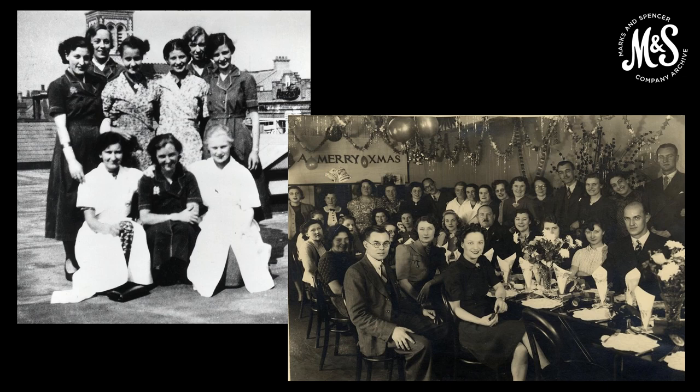One of the greatest challenges to M&S during the war was a shortage of trained and skilled staff, as so many left to enlist in the armed forces or civilian defence services. In September 1939, the business had 20,700 employees. By mid-1943, only 11,000 employees. In terms of management, at the start of the war there were 463 male trainee managers, but four years later there were only 17.